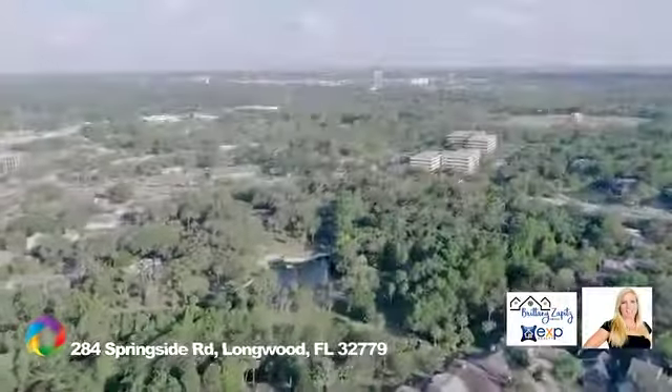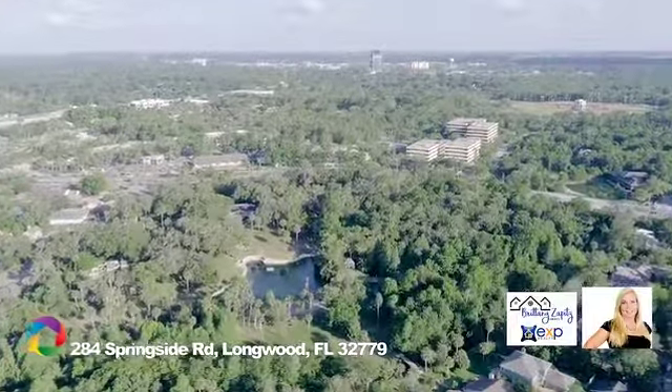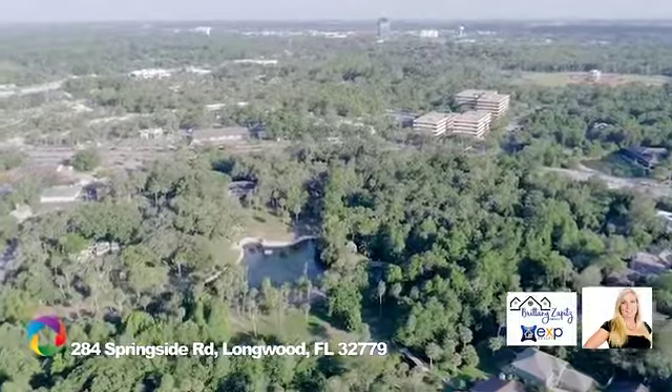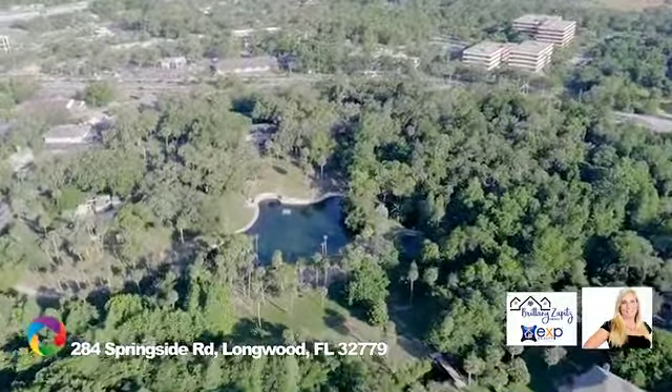This community is conveniently located to shopping, I-4, and downtown Orlando. Living in The Springs will also mean your children will attend some of Seminole County's top-rated schools.